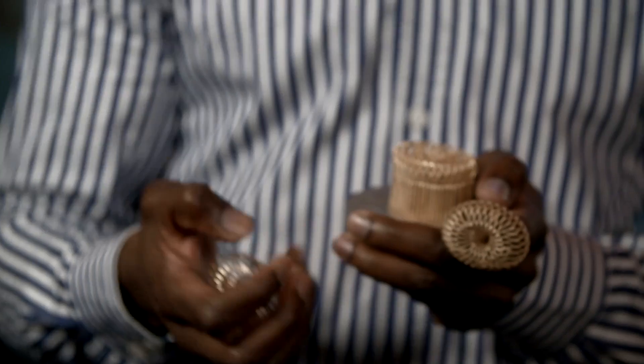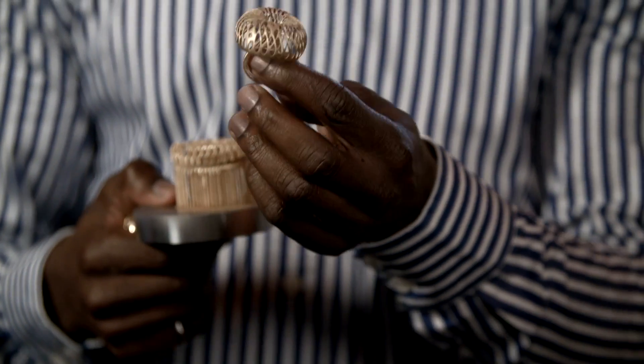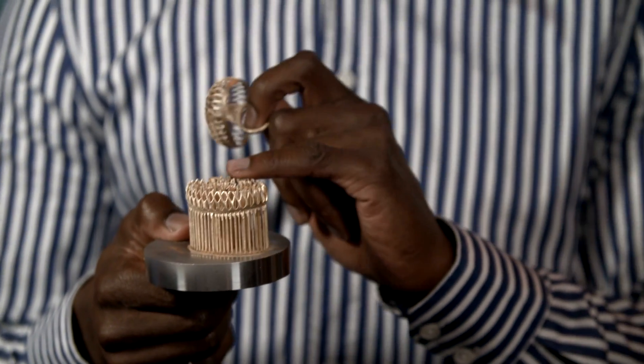Before it gets to this stage, it comes off the machine and we've removed some of the fixtures, so it's a little bit rougher than the finished product. And even one step before that is on the machine when it's been built.